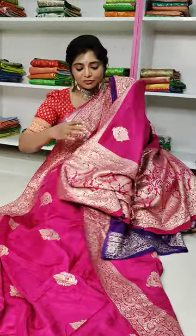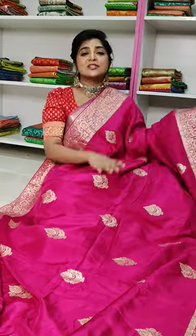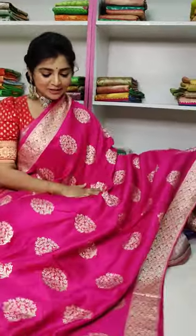We have a blouse with a bridal color combination. The cost is just Rs. 2,000. We have a variety of varieties. There is a big change in pink — we have the same pink color combination.